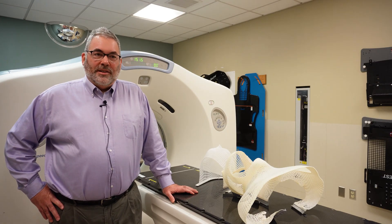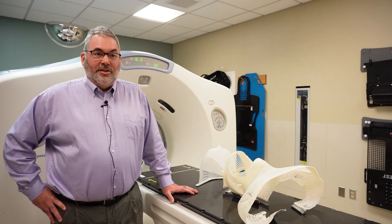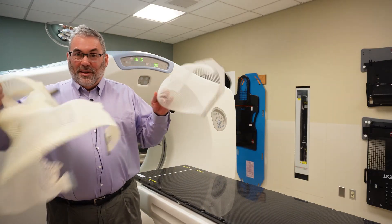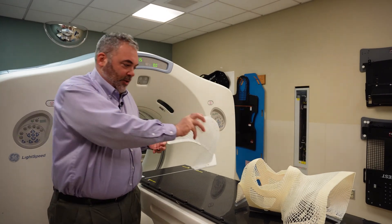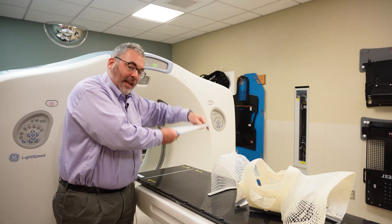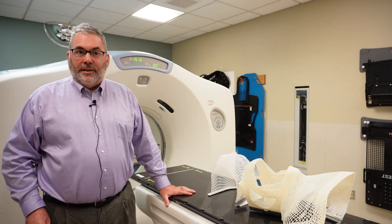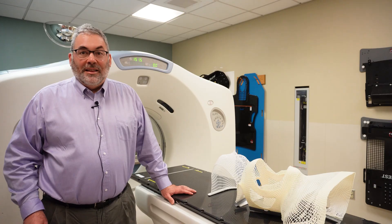Now we're going to talk about devices we use to position you. These will likely vary depending on the body part that we're going to be treating. For patients who require treatment to the brain or head and neck region, we're going to make a mask just to fit you. These are two examples of what they could look like. This one they made of me, so you can see how it fits. This is made by taking a piece of plastic like this and warming it up in water, which allows it to become stretchable. We just lay it over your face, and when it cools, it becomes hard and maintains a mold of your face, so that your head is in the same position every day for treatment. If you have problems with claustrophobia, let me know right away.